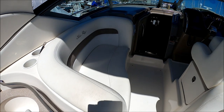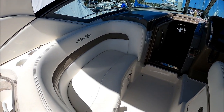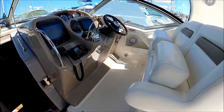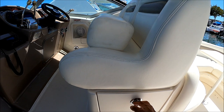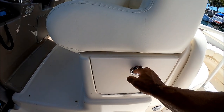Moving forward, we have another LLI — ladies like it — port chaise seating. Our helm here is raised, double wide with thigh rise bolsters, and below we have easy access to batteries right there.